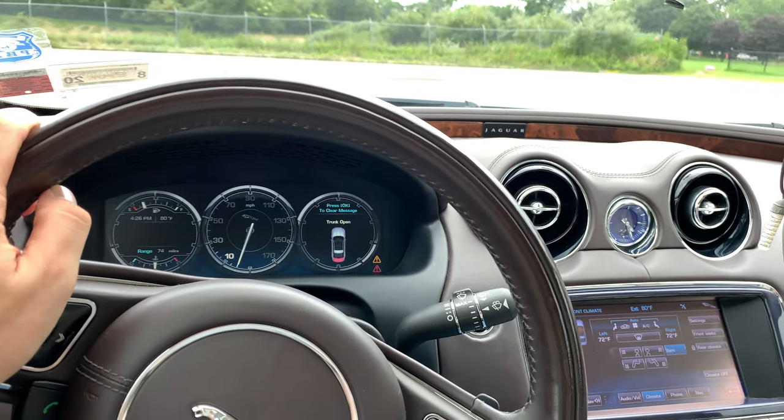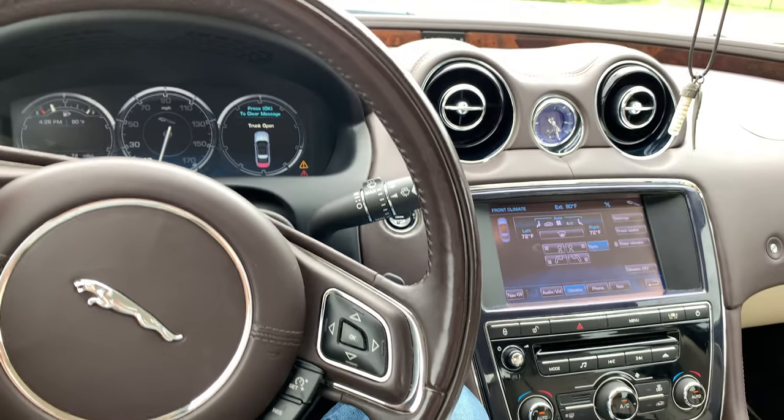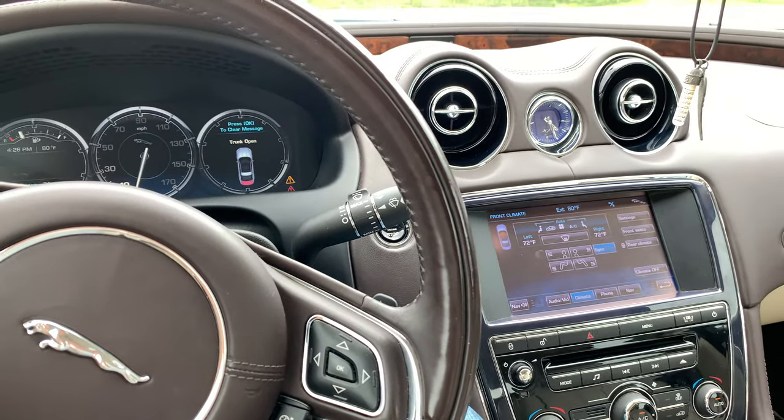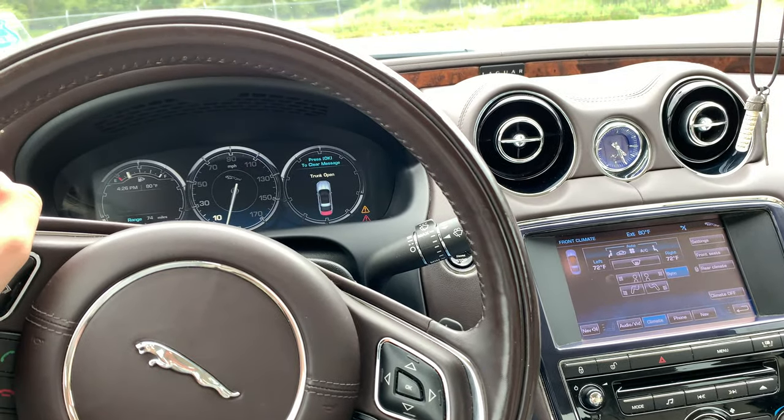There's not much to say about this car in terms of negativity. Overall, this car is an absolutely amazing car, and the positive things heavily outweigh the negative things. Again, I am being very nitpicky with this car, but I have to be because there aren't many serious negatives.